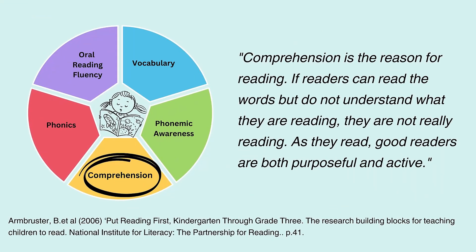The final component is comprehension. Reading comprehension is helpfully described by Anne Castles, Kathleen Rassel and Kate Nation as a process of making meaning — constructing a mental representation of the situation being described in the text, linking information from the text with relevant background knowledge. In other words, this process of making meaning from text relies on our background knowledge of vocabulary, oral language, language structure and wider life experiences.